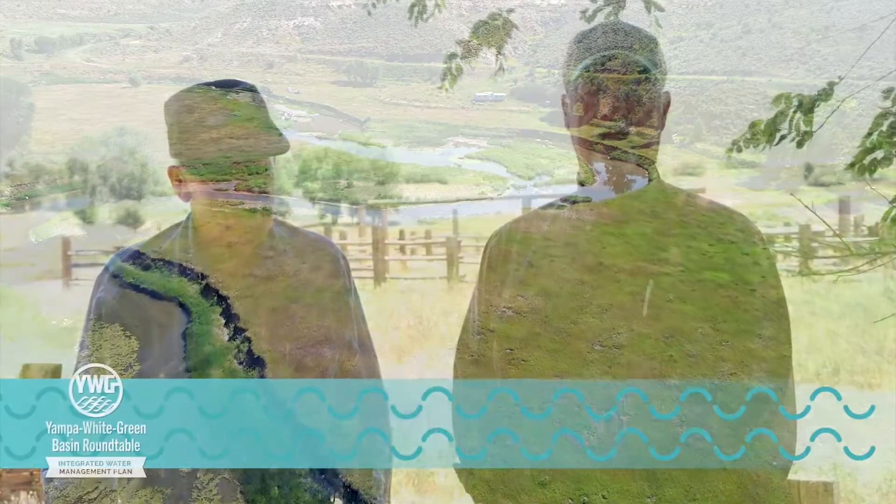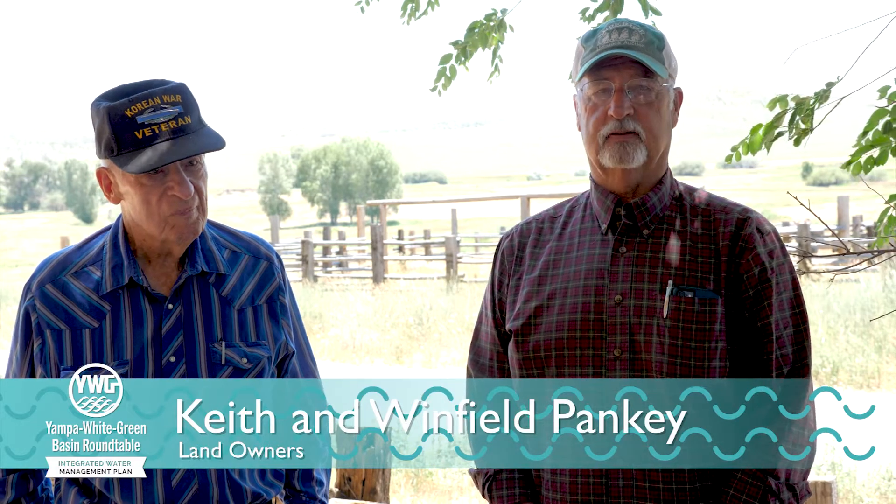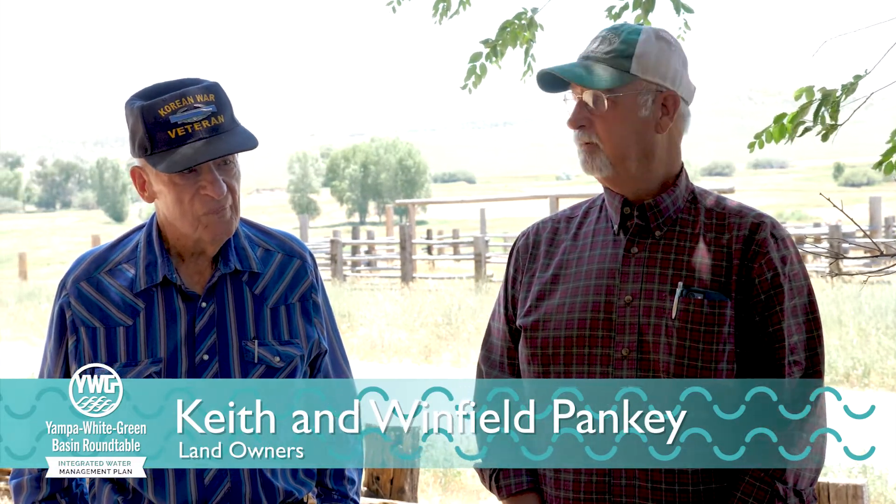My name is Keith Panky. I've been on the creek for 69 years plus. This is my Uncle Winfield, and he's been on the creek a long time — about 87 years.